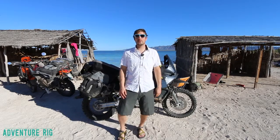Thanks for watching. If you guys have any questions or comments, be sure to leave them below and we'll get back to you. I'm Tyson with Adventure Rig.